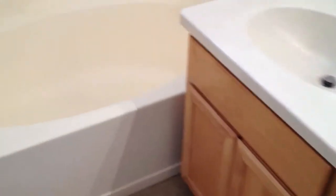On into the master bath, you've got dual sinks, a large tub, and shower.